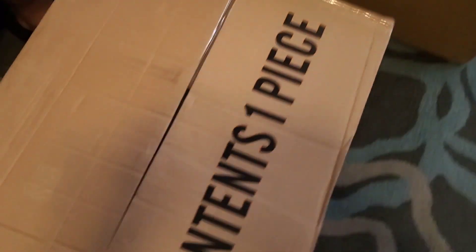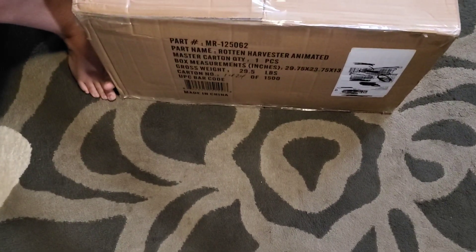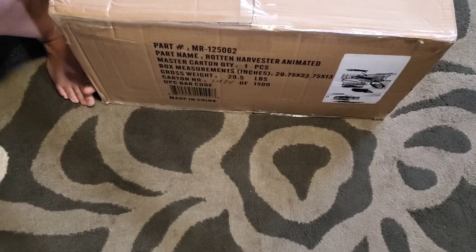Welcome to another video. Today we are going to be unboxing a profile picture which is, if anybody doesn't know, Rotten Harvester. Yay!